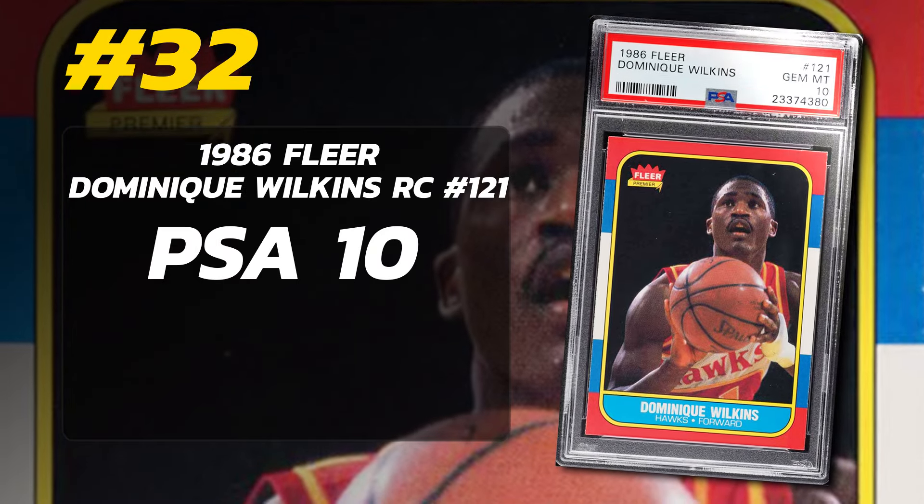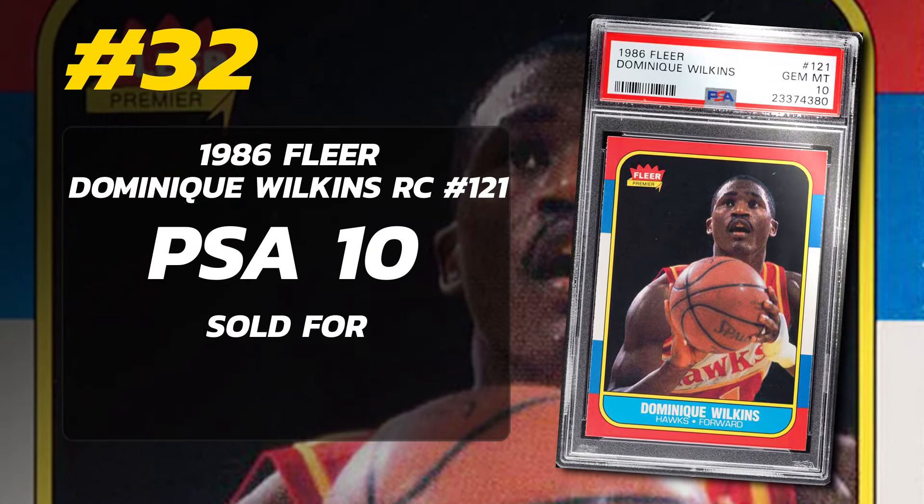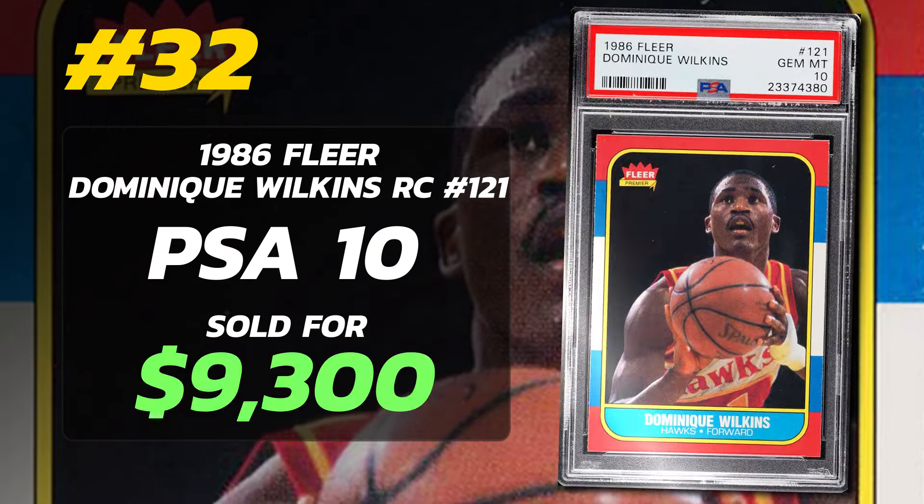Number 32 is a 1986 Fleer Dominique Wilkins Rookie Card number 121, graded PSA 10 Gem Mint condition, sold at auction in December of 2022 for $9,300. Currently there are only 94 PSA 10 examples in the world. Number 31 is a 1992 Stadium Club Beam Team Members Only Shaquille O'Neal Rookie Card number 21, graded PSA 10 Gem Mint condition, sold at auction in September of 2022 for $9,477.